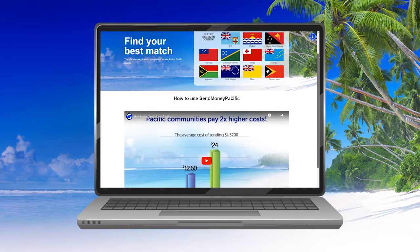Hey mum, do you still need to transfer money to family back in Fiji? I do, yeah. Okay, what I can show you is a website that makes it really easy to transfer money overseas.